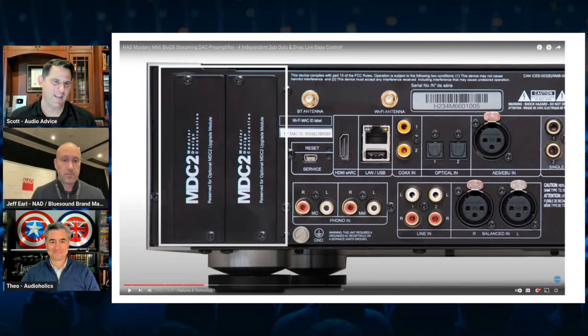One of the coolest things NAD does that differentiates it from almost every manufacturer out there is these MDC2 slots. MDC2 is our second generation modular design construction for our two-channel product — meaning we can put technology updates into this chassis in the form of upgraded cards, much like a computer with a motherboard/daughter board scenario. We've done HDMI boards, USB boards, all kinds of scenarios. The latest MDC2 board is a BlueOS streaming board, but the M66 has that on board internally already. The M66 is ready for future upgrades, whether a HDMI card or USB card down the line.